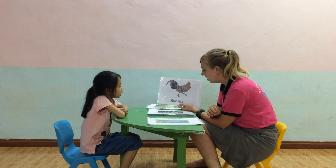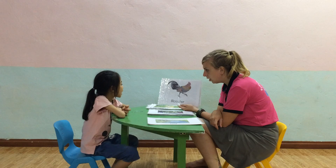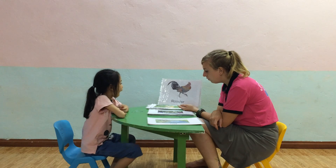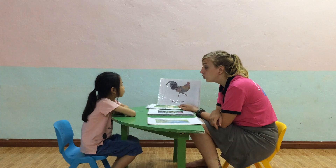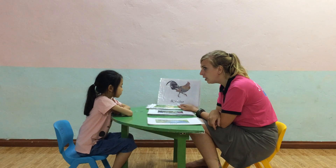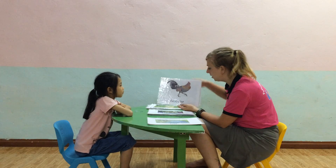What is this? A rooster. Yes. Can you spell rooster? Very good. What does the rooster say? And where does the rooster live? Yes. Good job.